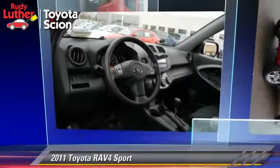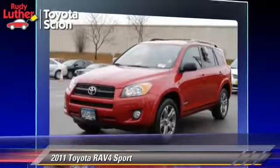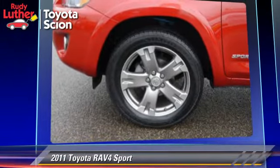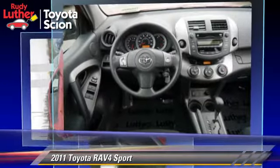The 2011 Toyota RAV4 Sport, powered by a 2.5-liter four-cylinder engine with a four-speed automatic transmission. This vehicle, with fewer than 30,000 miles on the odometer, gets up to 27 miles per gallon.